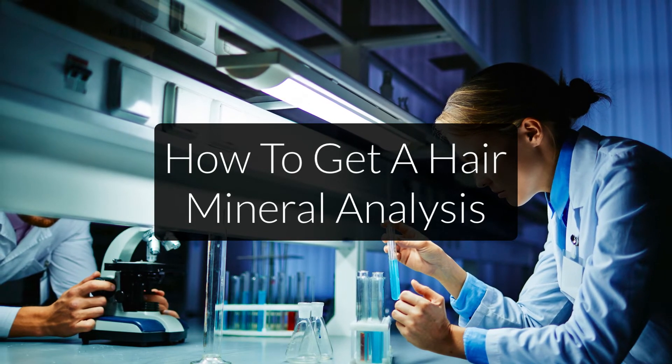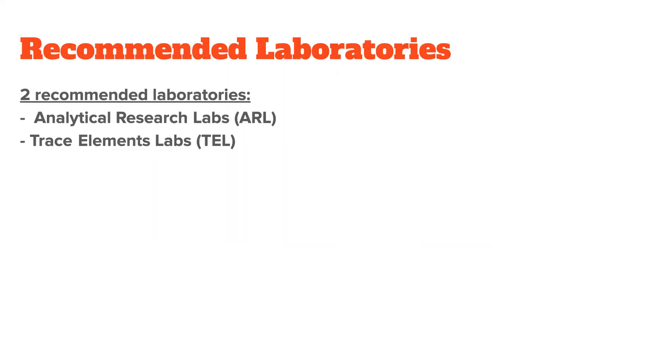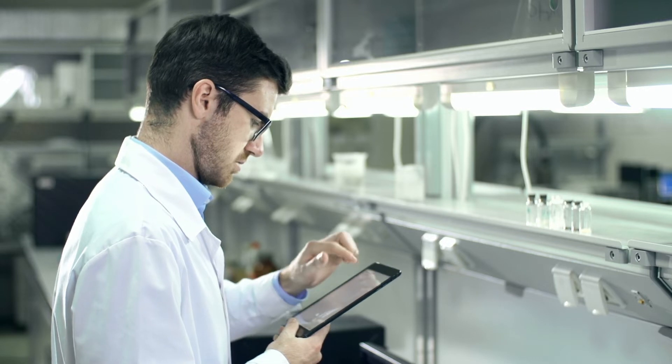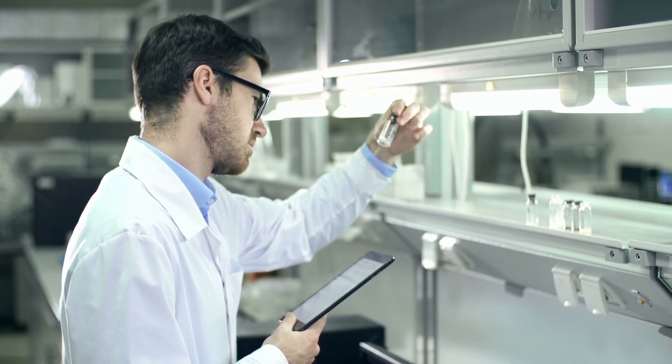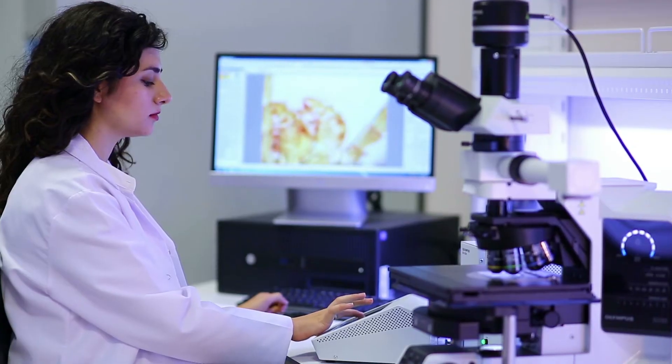First, let's talk about the best labs for this. To be honest, I can really only recommend two laboratories. One is called Analytics Research Labs, or ARL, and the other is called Trace Elements Labs, or TEL. Both have been active since the 1980s and have a database of several hundred thousand tests that they can compare your data to.